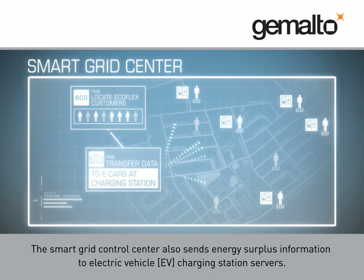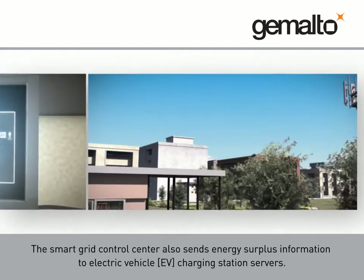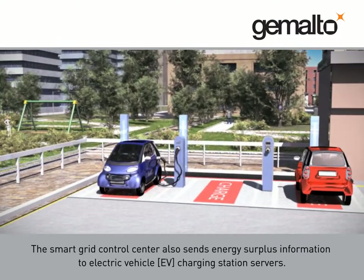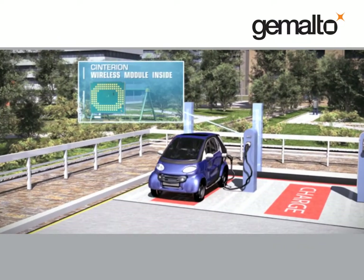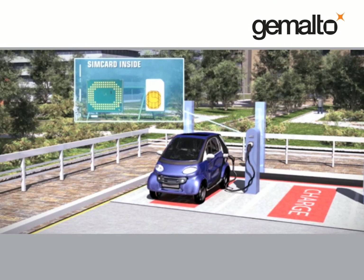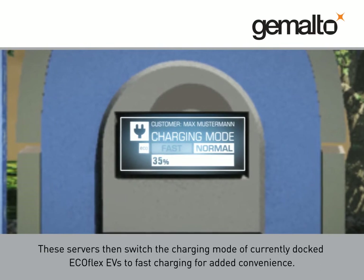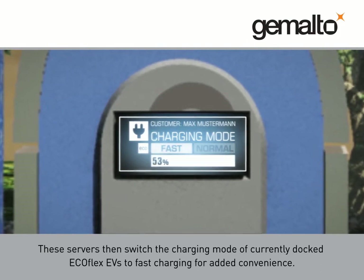The Smart Grid Control Centre also sends energy surplus information to electric vehicle (EV) charging station servers. These servers then switch the charging mode of currently docked Ecoflex EVs to fast charging for added convenience.